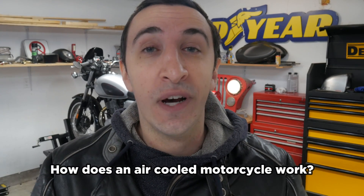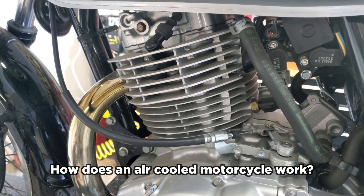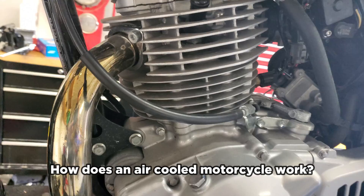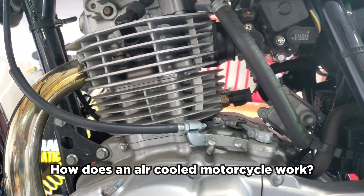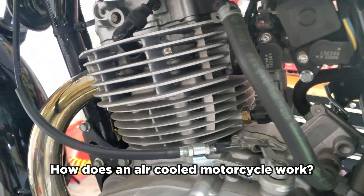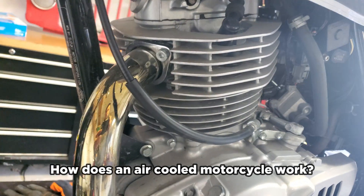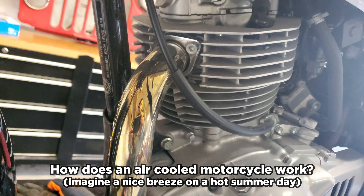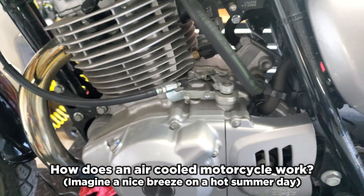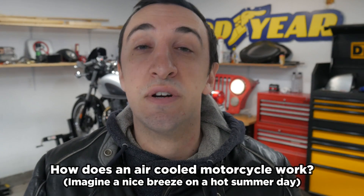Air cooled motorcycles — if you look at one, there are a bunch of little fins on the engine called cooling fins. Those fins create more surface area. Air cooled bikes work by air passing over the engine and cooling it as you're riding. The more surface area you have, the more heat can get hit by air, which makes the heat dissipate and the whole machine run cooler.